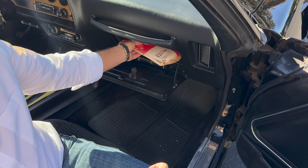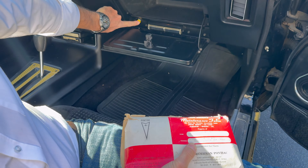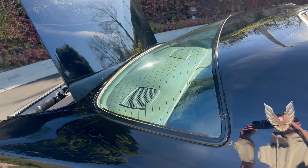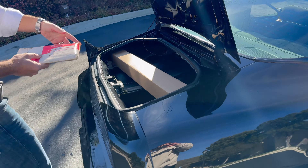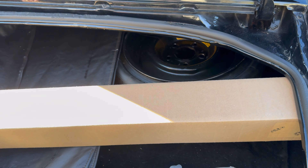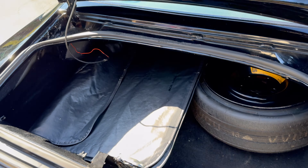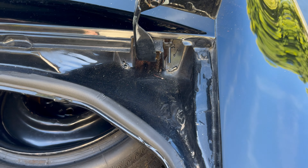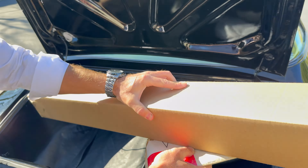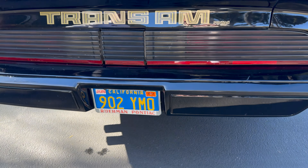The pièce de résistance — a rare option, the automatic trunk release, still works beautifully, as does every single thing on this car. Inside the trunk we've got the original space saver spare and the two smoke glass T-tops in their original leather wallets. The areas where these cars typically go rusty — the sides of the trunk lid — are beautiful. Let me just take a look at the license plate on the car.